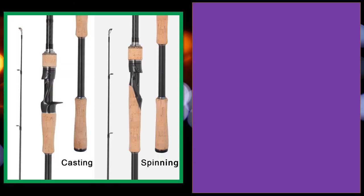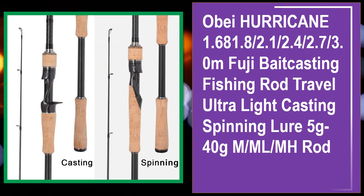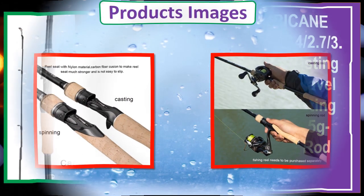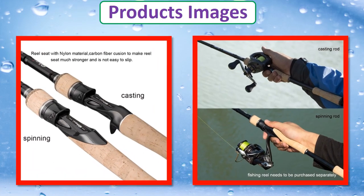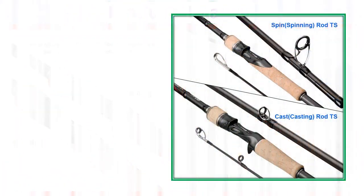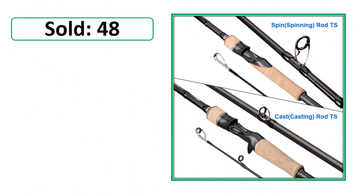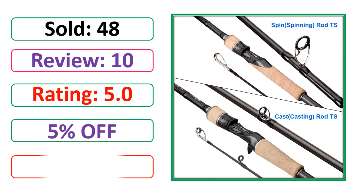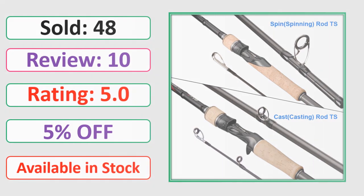At number 4. This is best quality products. Products images, sold, review, rating, percent off, available in stock.